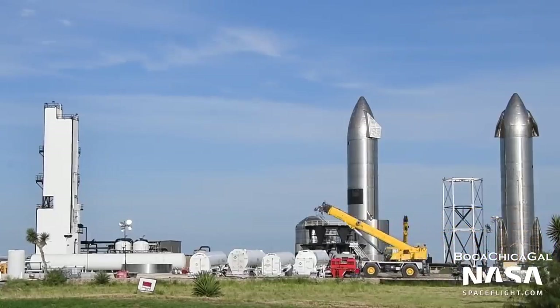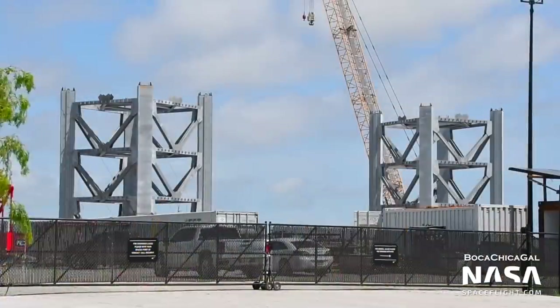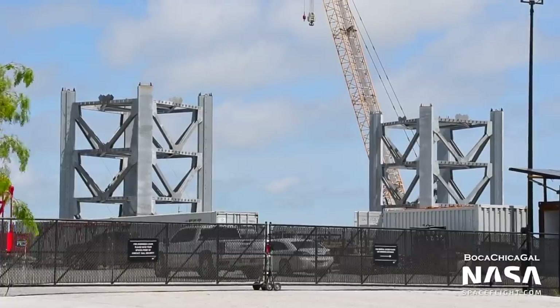Nearby, the propellant production site was brought to life this past year. Formerly home to an old natural gas well, this plot of land was acquired by SpaceX and then transformed into a storage site and a liquid nitrogen and liquid oxygen production facility. With the propellant production facility, SpaceX is making its own commodities from the atmosphere for use in vehicle testing. Also at this site, SpaceX assembled sections of the launch tower, as well as the insulating shells for the new tank farm.